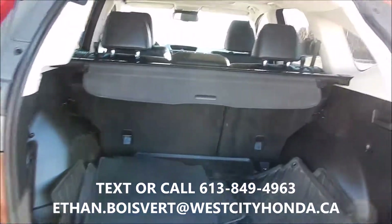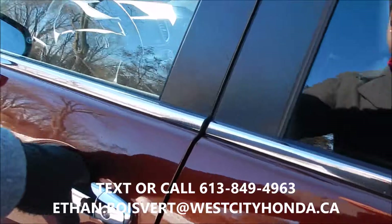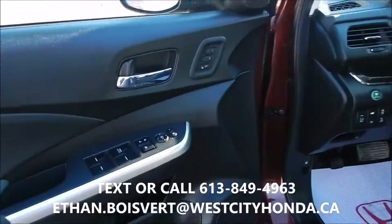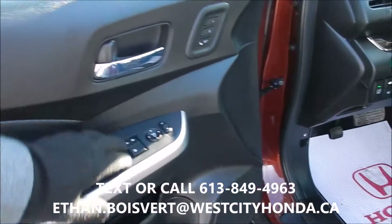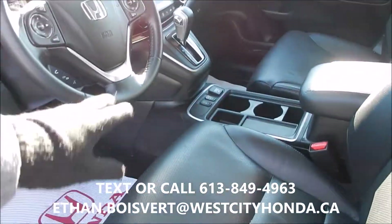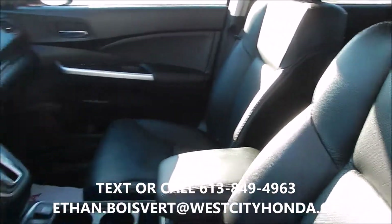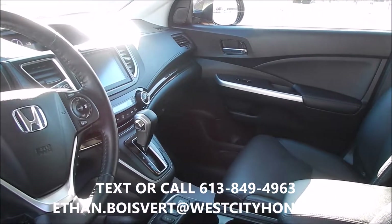Gives you some nice touches, one being a power liftgate in the back. You can access that from the key, from the front of the vehicle, in the driver's cockpit, or right here on this switch. This does come with all weather mats. Nice chrome handles. Proximity key with push button start inside. Power windows, power locks, power mirrors.